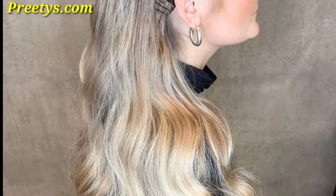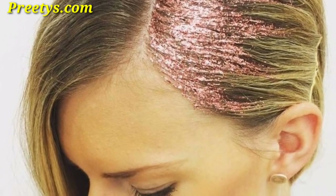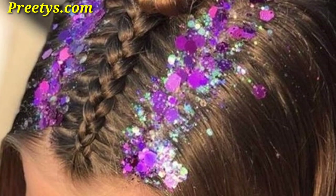Thank you for supporting me and watching my videos. Today I'm sharing glitter hairstyle ideas. These hairstyles are so unique and trendy, I hope you will love this collection.